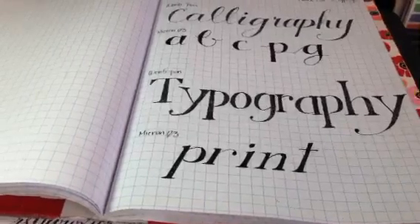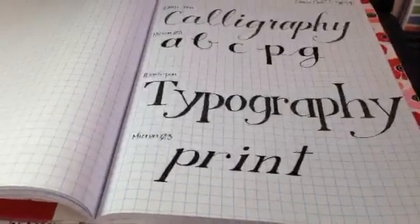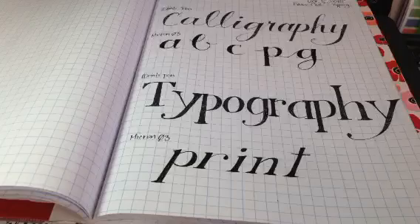Good afternoon! Thank you so much for joining me for day 7 of Love Your Lettering, 31 Days to Love Your Lettering. We're here for the afternoon session where we're going to be talking about faux calligraphy and faux typography. Good afternoon! Hi, Cass!